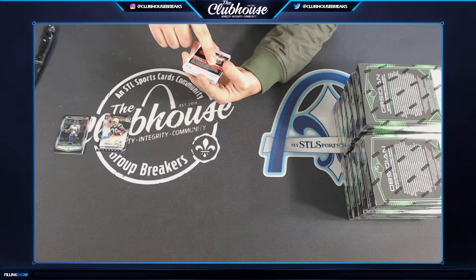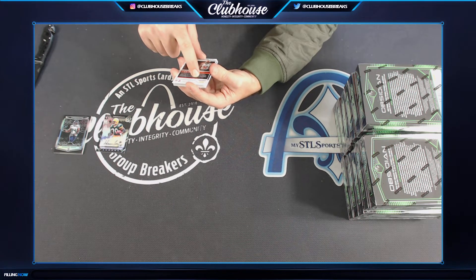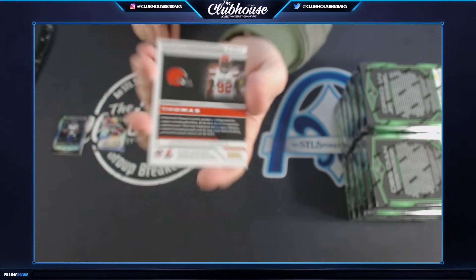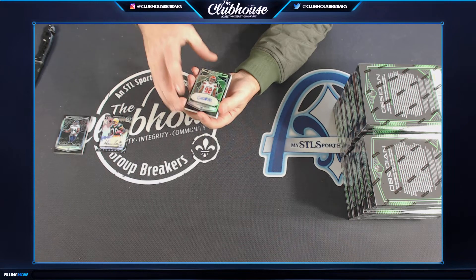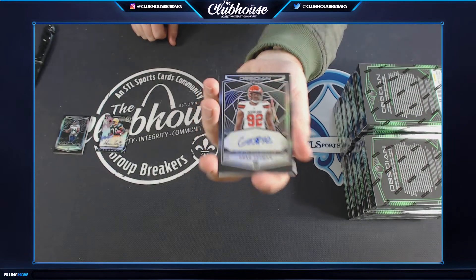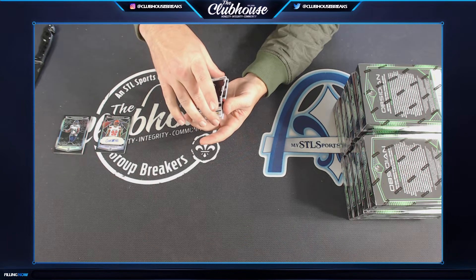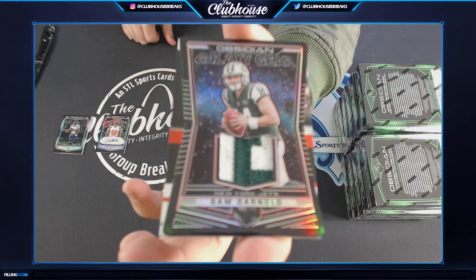Next one has some blue on it — probably a stain from another autograph card, you'll see it on the back. Number 100, Chad Thomas for the Cleveland Browns — John. I'm sure Panini would do something about that. Low numbered here: Soup, for the Jets, two of five, Sam Darnold patch.